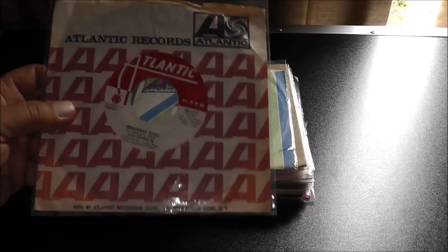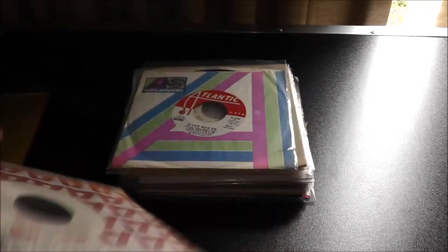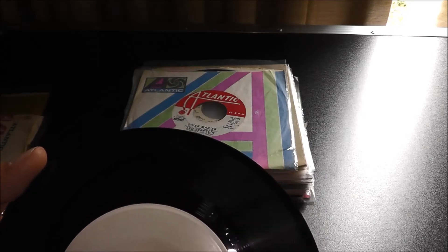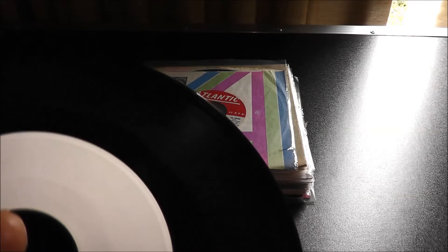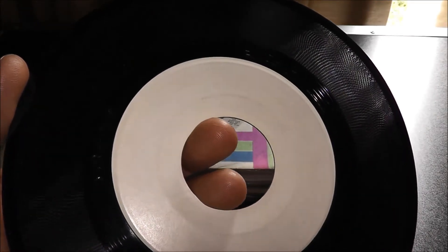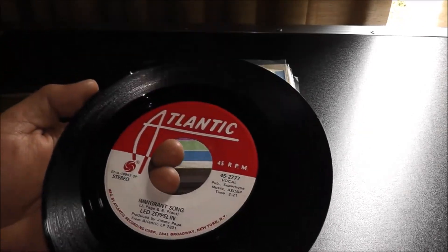Led Zeppelin — their stuff is pretty expensive, and their promos are definitely expensive. This one here is a really cool one because I've seen some promos which are two-siders, but this one here is actually a one-sider. It's blank on this side, even though there's something cut on here. I haven't even played this side — it's probably a tone, like a beep tone. I've played a couple that I have and they have a beep tone on them. This is 'Stairway' — the Immigrant Song.